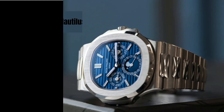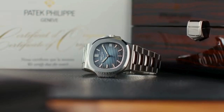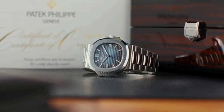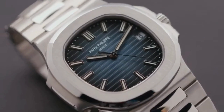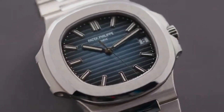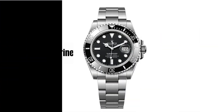Number 2: Patek Philippe Nautilus. An elegant sports watch with a distinctive shape and luxurious finish. Prices for a Nautilus often start at $30,000 USD and can reach well into six figures for limited editions or models with precious metals. Number 1: Rolex Submariner.